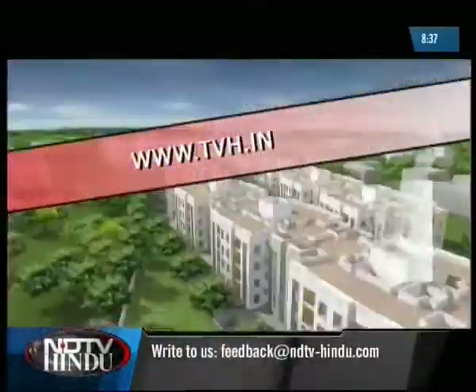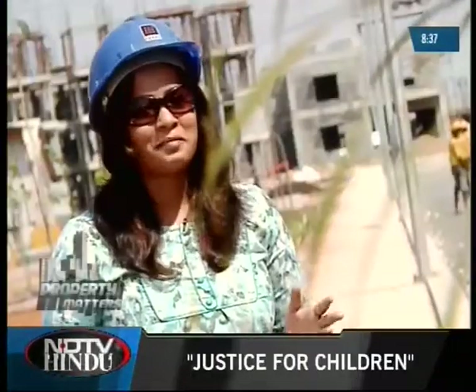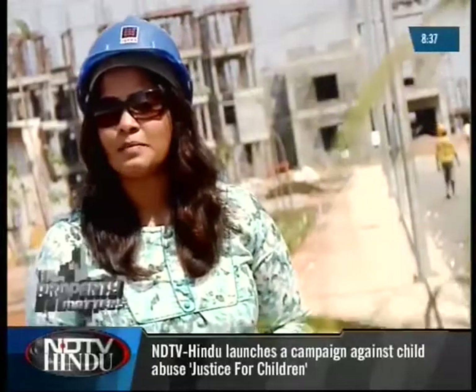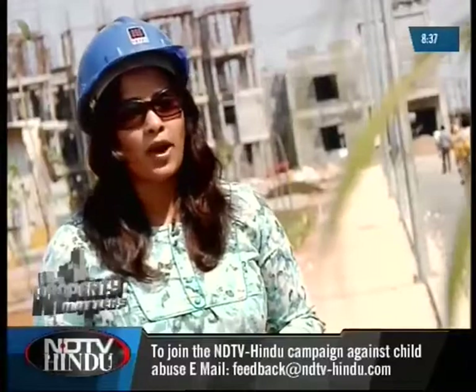For further details, do log on to www.tvh.in. Six months from now, this could be your future home. The only problem as I see it is that there is not much happening around this property. But with most of the amenities being available within these 13 acres, I don't think that should be too much of a hassle. Plus, the city is easily accessible and you can enjoy the peace and tranquility of suburban life. On that note, let's take a quick break — but don't go anywhere, we'll be right back with lots more on the other side.